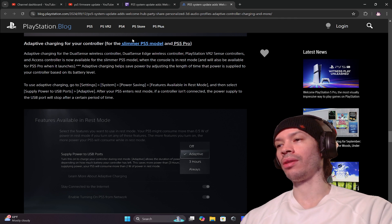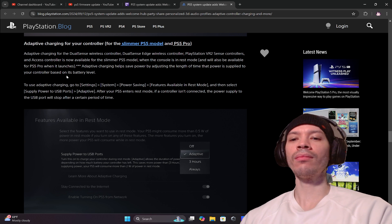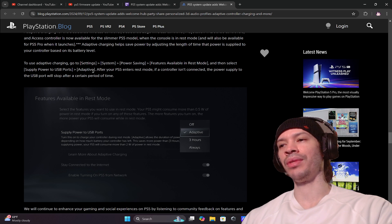Adaptive charging for your controller is available for the slimmer PS5 model and PS5 Pro. This includes the DualSense wireless controller, DualSense Edge wireless controller, PlayStation VR2 Sense controllers, and Access controllers — available when the console is in rest mode. Adaptive charging helps save power by adjusting the length of time that power is supplied to your controller battery. Overcharging your controller does reduce battery life over time — if it's at 100% and you're still charging it, the battery can die faster. To use adaptive charging, go to Settings > Power Saving > Features Available in Rest Mode and select Supply Power to USB Ports: Adaptive.